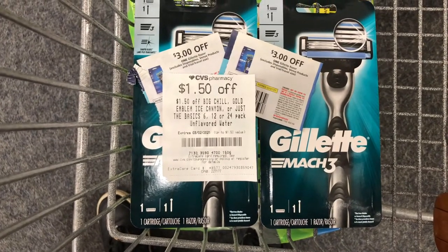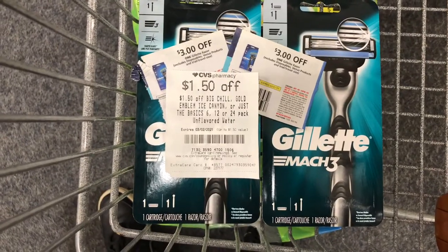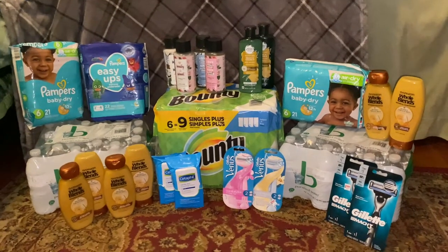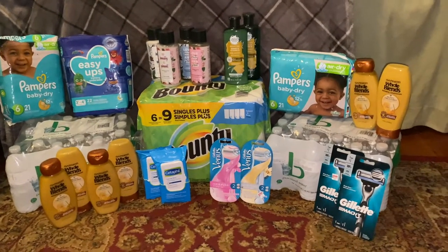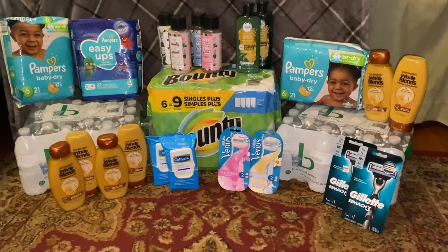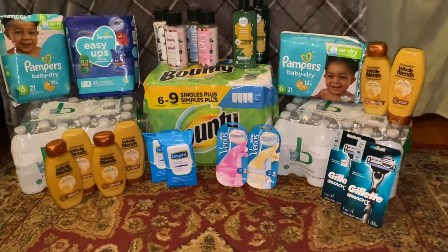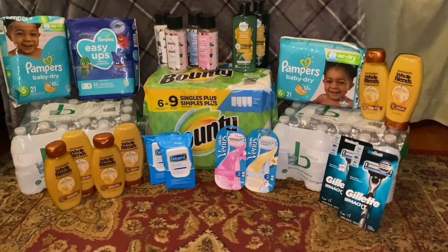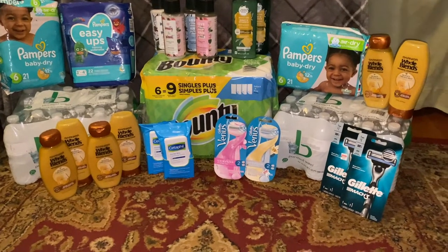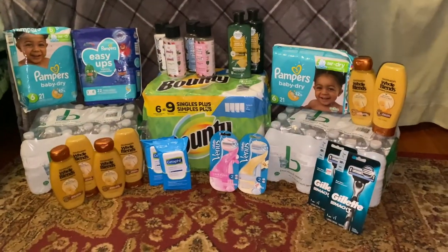So I'm going to go pay and go over the receipts at home. We're back from CVS. Here you can see the diapers, the hair care, some Cetaphil, and the razors, and the water, and the paper towels. It's a pretty small haul, but it was a grand total of $181.34 in products. I did five transactions in total, so let's get on to show you my receipts.